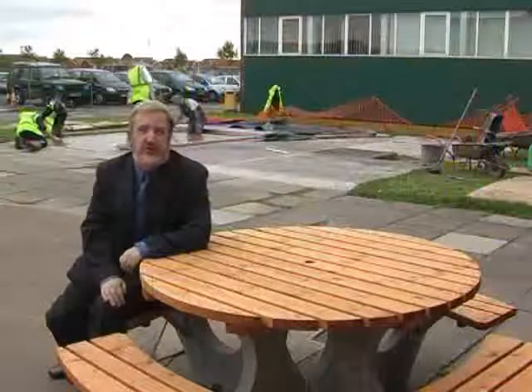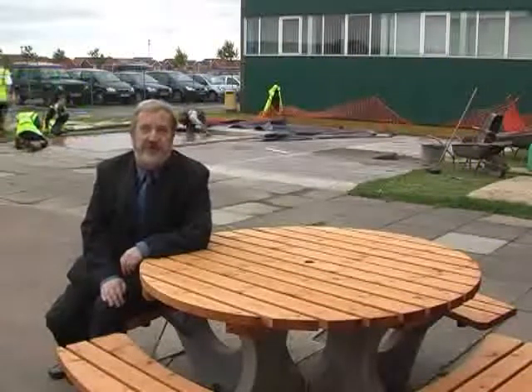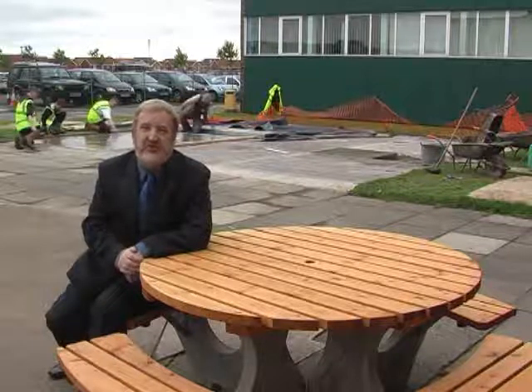This is the independent study area that we've considerably enlarged over the last 18 months. Just behind me, there are workmen working on what's going to be a sixth form study garden — an outside area that sixth formers can use for study purposes. The tables I'm sat on are going to be some of the tables in that study area.